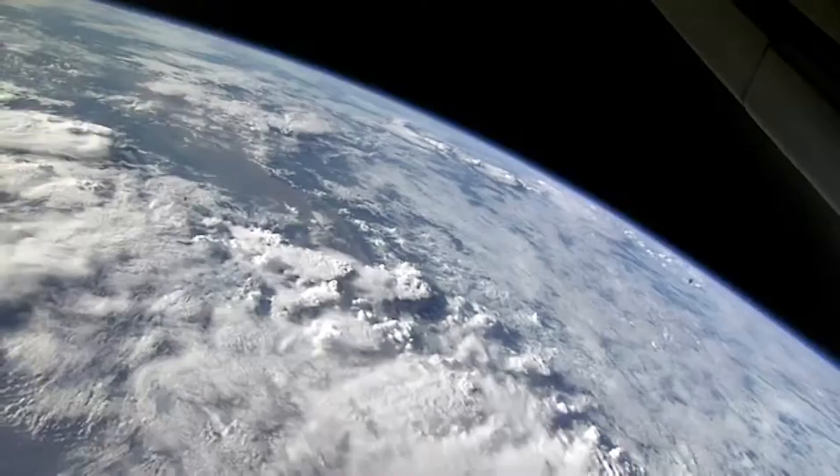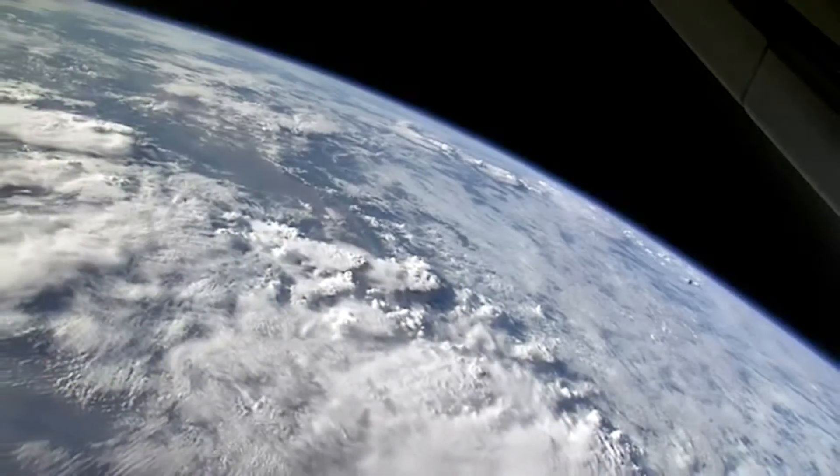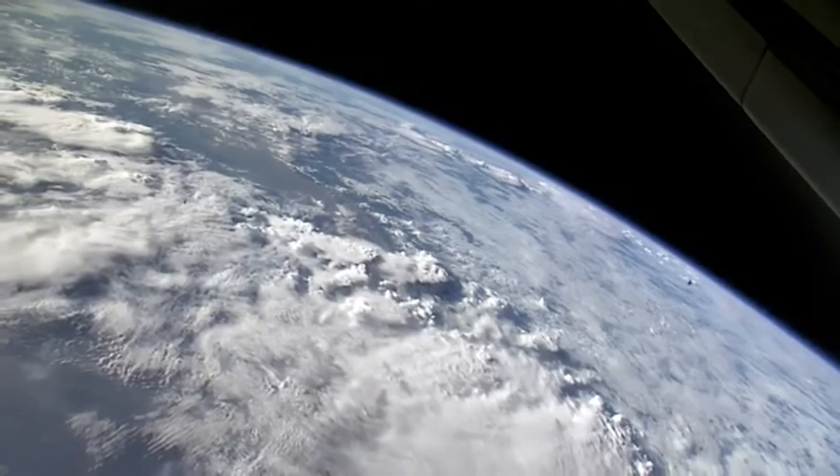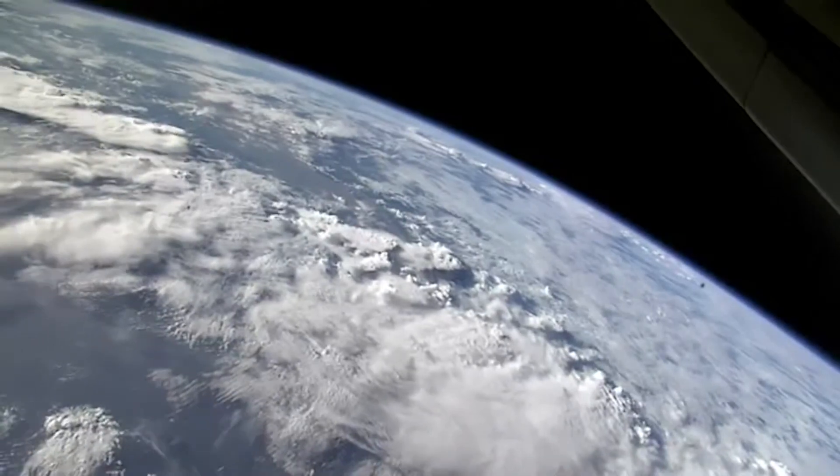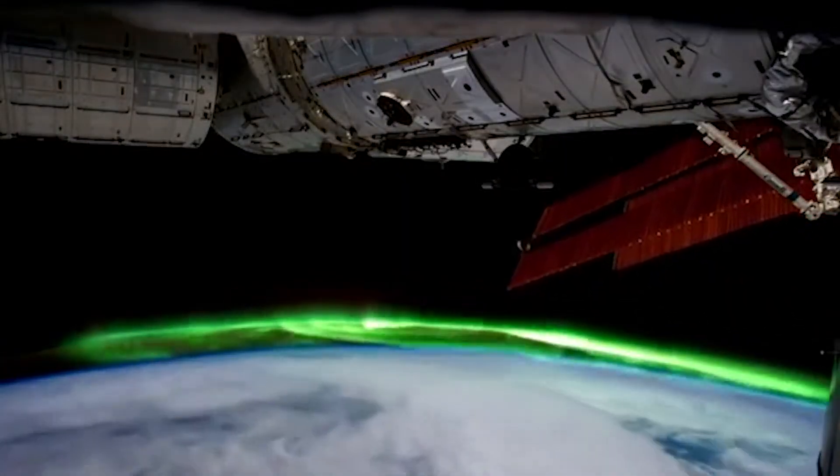On December 5th, 2020, the SpaceX Dragon cargo spacecraft is scheduled to launch on a Falcon 9 rocket from NASA's Kennedy Space Center in Florida. It will be delivering science investigations, supplies, and equipment to the International Space Station.